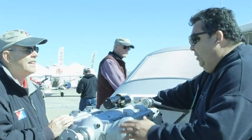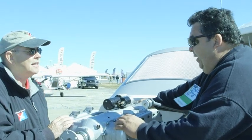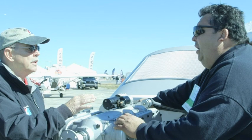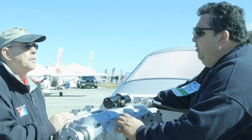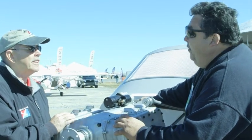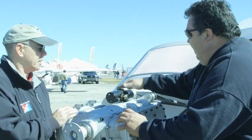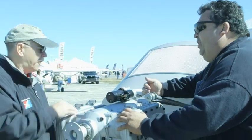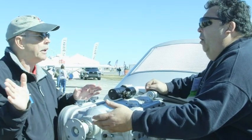The nice thing about this one is it weighs 174 pounds at flyable weight. The other one was 124 pounds, now 174 pounds. So we have a little more weight but also a lot more horsepower — 135 horsepower. You can get the starter on the front side or the back side, and it uses different cowlings. You're not just going to have this on one airplane; you'll offer this for other aircraft as well.